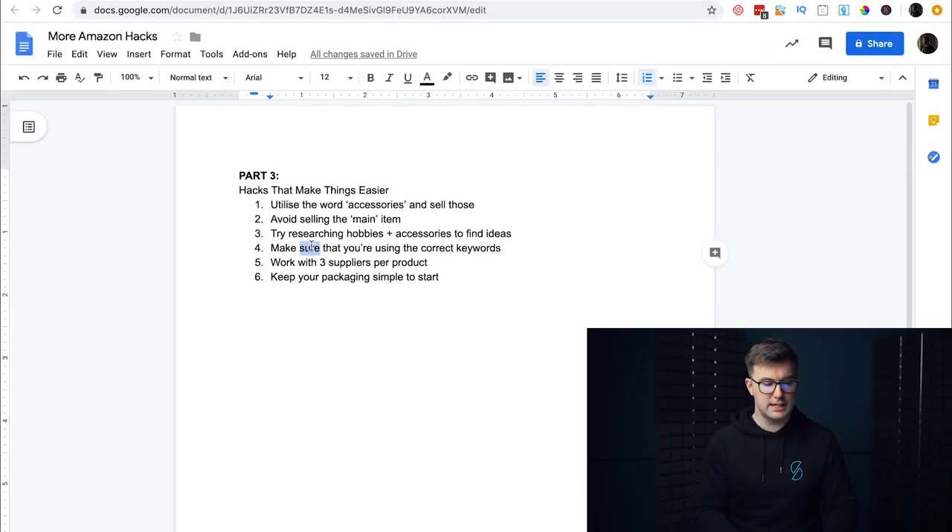Make sure you're using the correct keywords. With the emergency toilet seat example, just 'emergency toilet' isn't specific enough — over 100,000 results — but adding 'seat' brought it down to 462. So make sure you're using the right keywords. Also work with three suppliers per product — go to Alibaba and don't just use the first one. And keep your packaging simple to start; simple packaging is easier to scale across multiple countries.